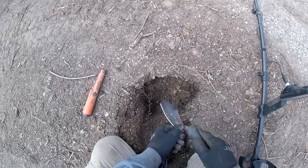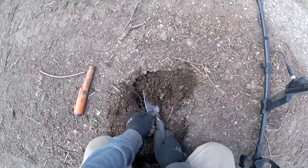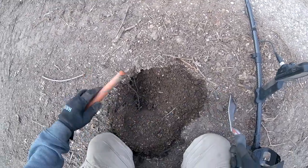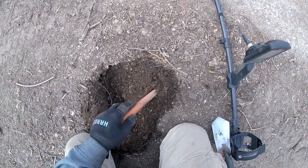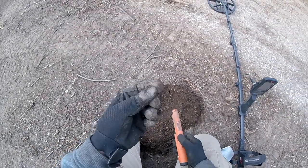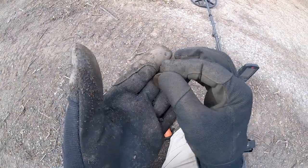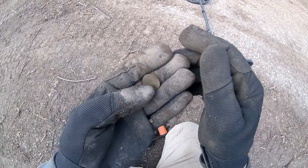Okay, let's see what it is. All right, it is a coin — look at that, it is a nickel! Man, it was a nasty nickel. Wow.